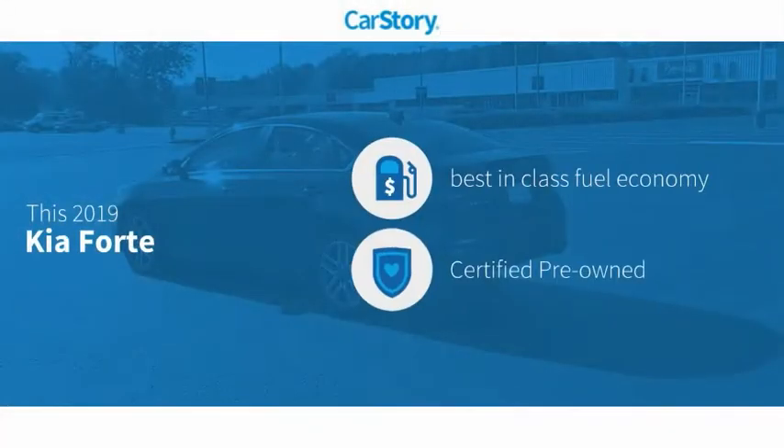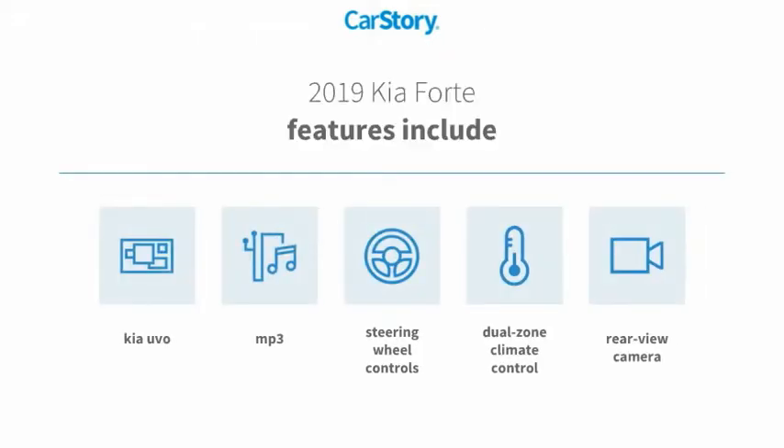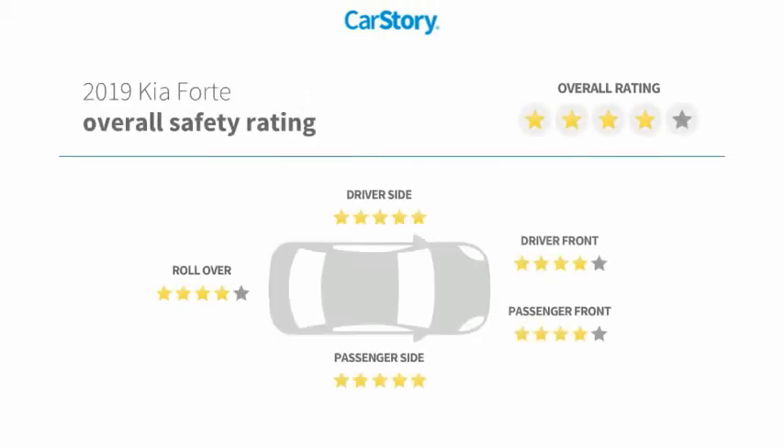Car Story research indicates this vehicle as having best-in-class fuel economy. Certified pre-owned, features also include rear-view camera, steering wheel controls, MP3, and has been listed as an IIHS top safety pick with these ratings.